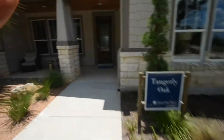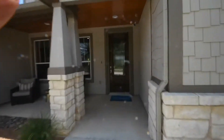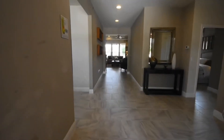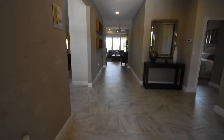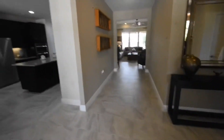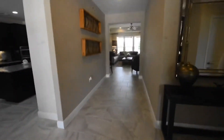We're going into the Tangerine Oak to do an internal video for Jim and Carolyn. Starting in the foyer with all of the tile.